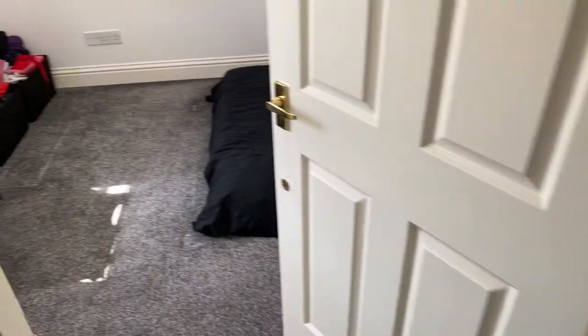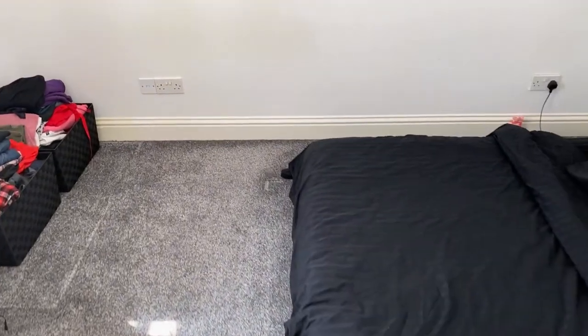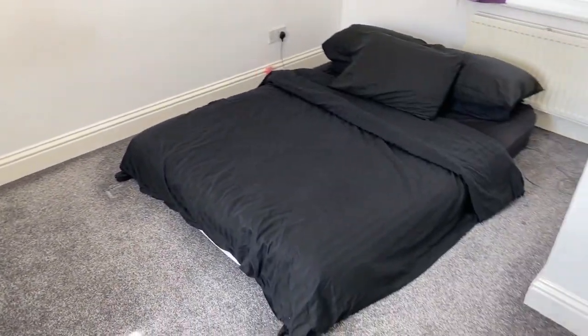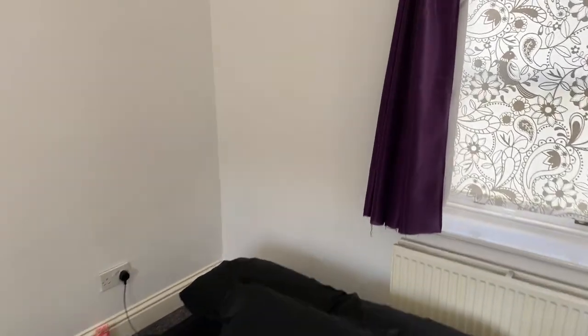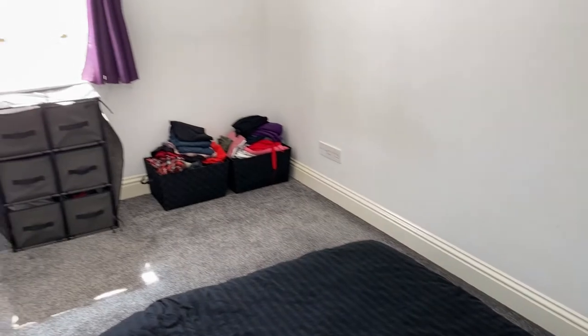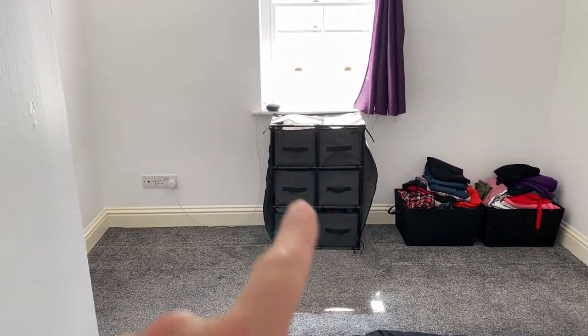And then finally the main bedroom. It would easily fit a king size or a queen size bed. The tenants are in the process of moving out, hence the incomplete furniture. Just a little look around in here as well.